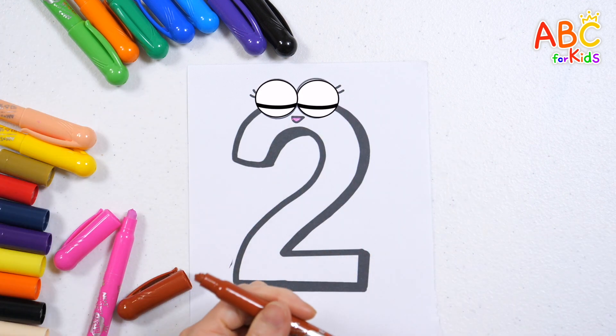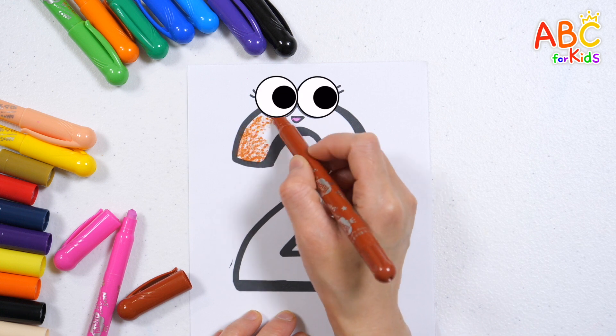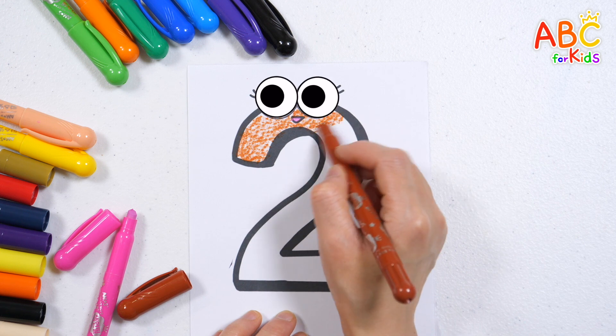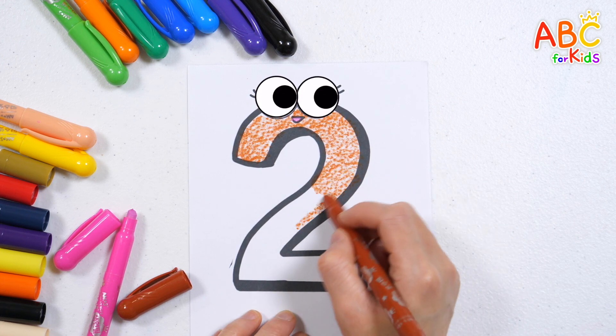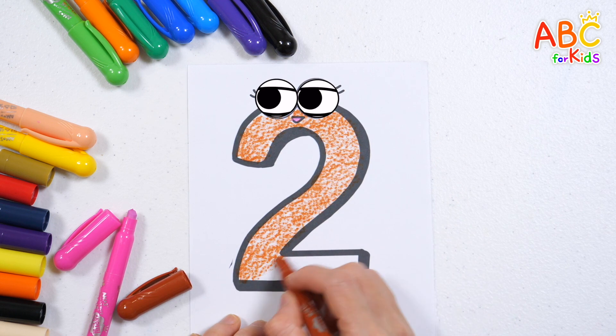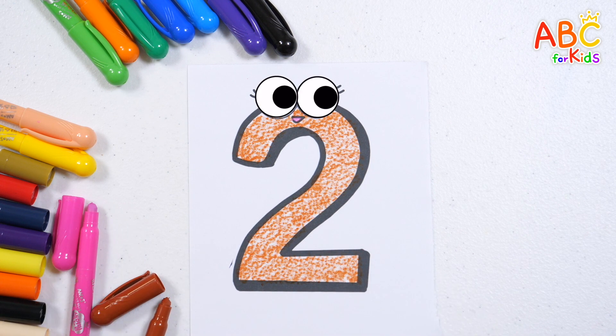Old MacDonald had a farm, e-i-e-i-o, and on his farm he had a cow, e-i-e-i-o, with a moo here and a moo there, here a moo, there a moo, everywhere a moo moo, old MacDonald had a farm, e-i-e-i-o. Very good!